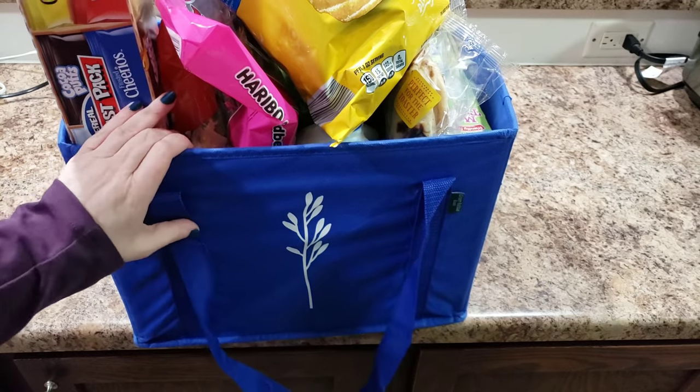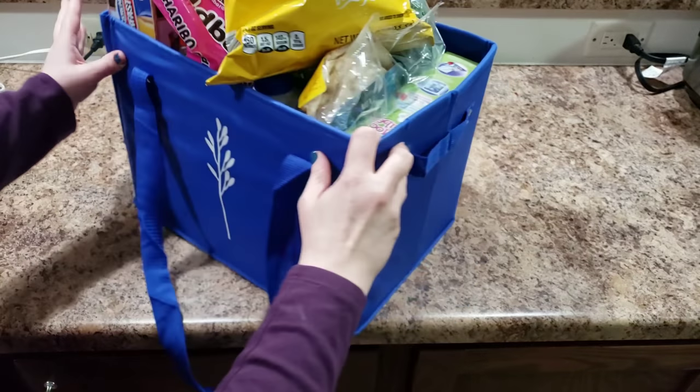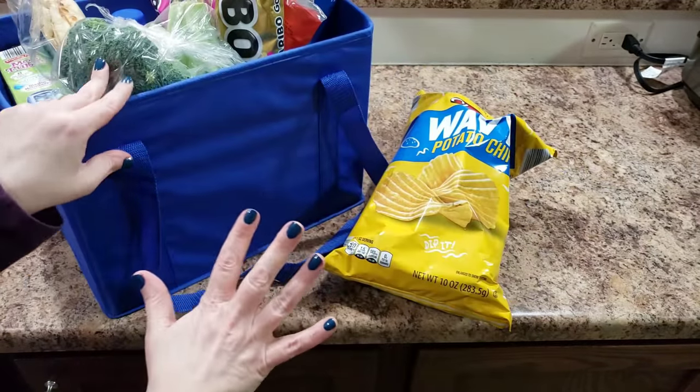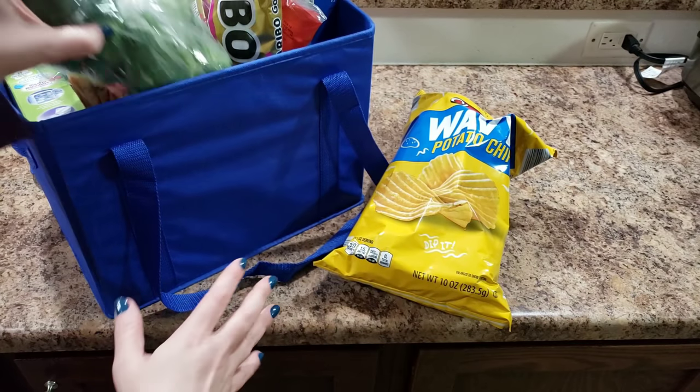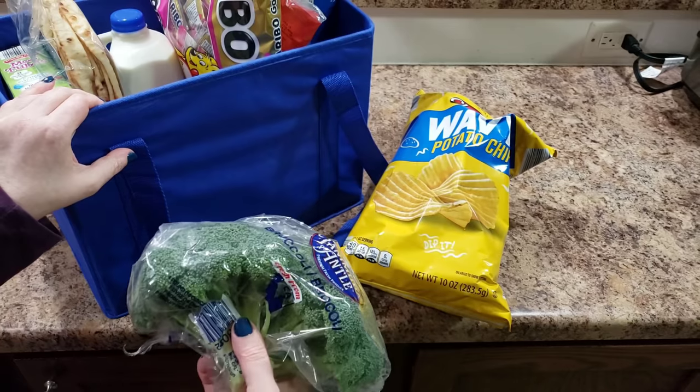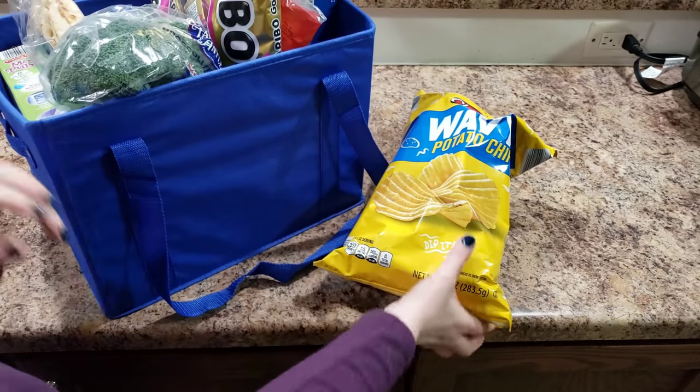Welcome back to Bellaboo's Lunches — if you're new, welcome! I went to Aldi and this is what we ended up getting. I'm going to take it out and show you as I talk about it.